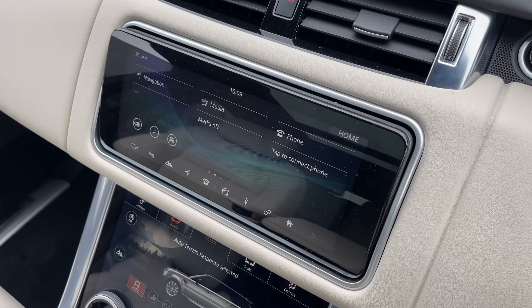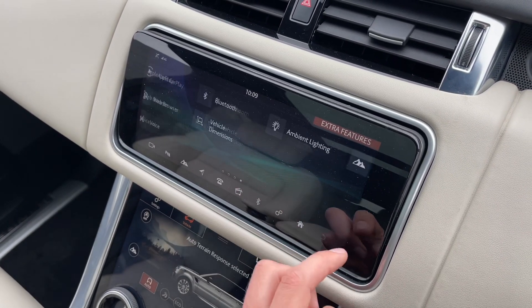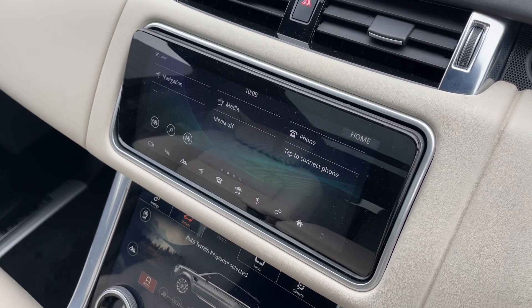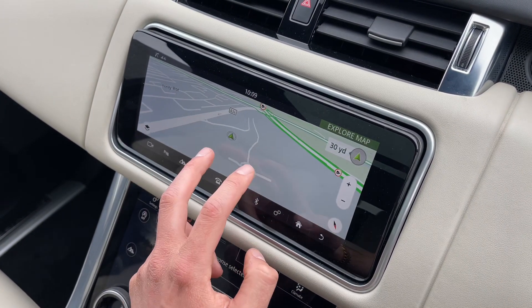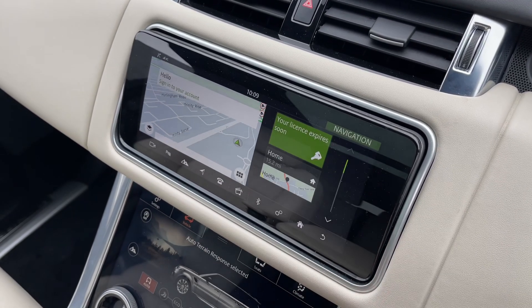The beautiful and immersive touchscreen is a real centrepiece for this Range Rover's interior. It's fully interactive and features Apple CarPlay, Android Auto, and can provide a great amount of detail about your vehicle and its surroundings. Here you'll find the clear and easy-to-use navigation system, which really comes into its own on long trips, in busy cities, and on those weekends away.